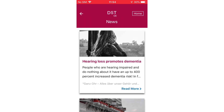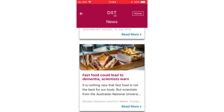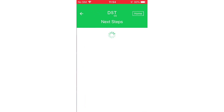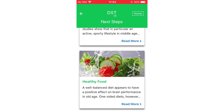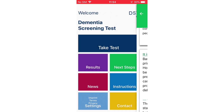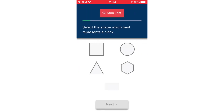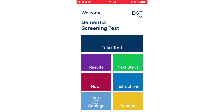An app that can reliably detect means that healthcare teams have a chance to help patients. DST Dementia Test has had involvement in clinical trials and the app has been shown to have more than 96% sensitivity. The app also provides information about dementia to the user and collects no personal data. DST Dementia Test works with all different types of dementia and is able to differentiate between different levels of dementia severity.